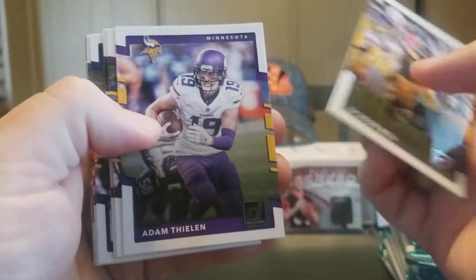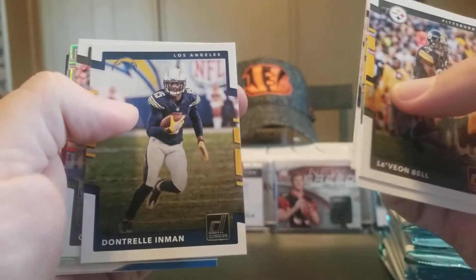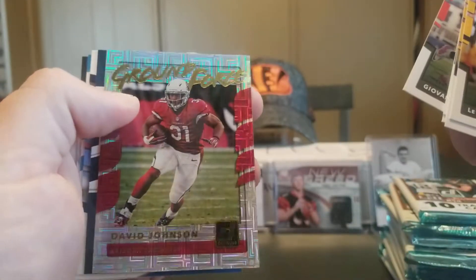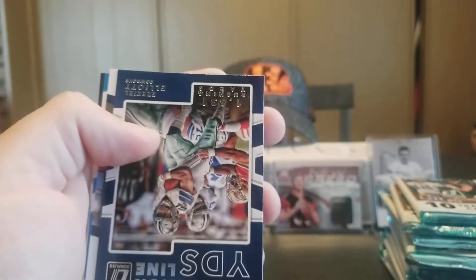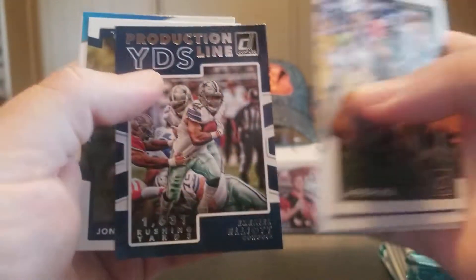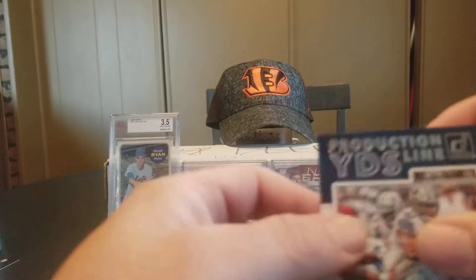Le'Veon Bell, Adam Thielen. Robert Kelly, Dante Moncrief, Dontrell Inman, Giovanni Bernard, Ground Force David Johnson. Production Line Yards Zeke — we'll put that in a sleeve.